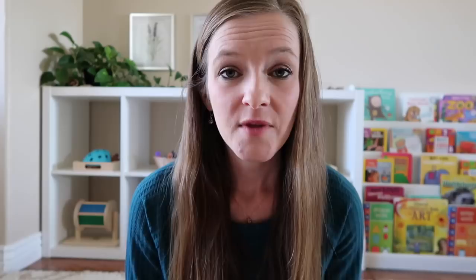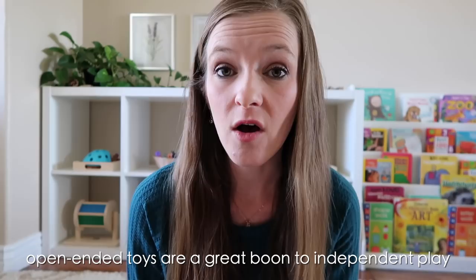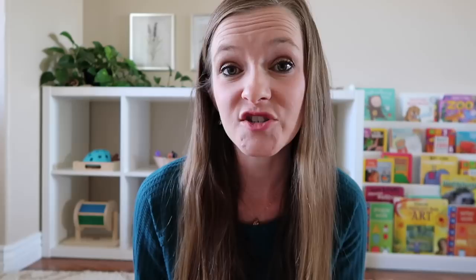Something you can do is make sure you have a variety of open-ended toys available at all times for your child to play with — things like blocks or magnet tiles, play silks, pretend food or a pretend kitchen, vehicles — things that can be used in more than one way. I'll link a couple of our favorite open-ended toys down below in the description box in case you'd like to get a couple ideas of where to start.